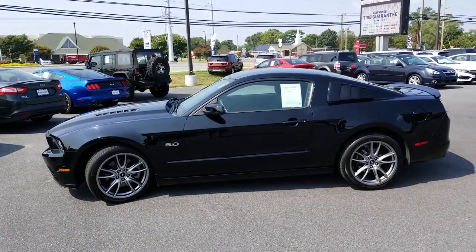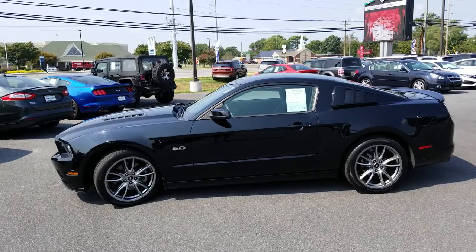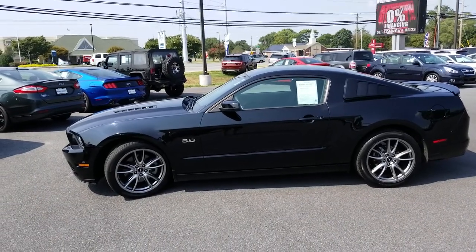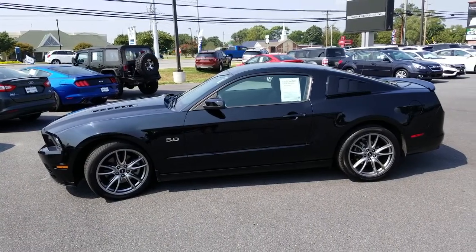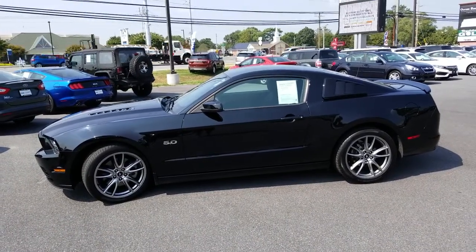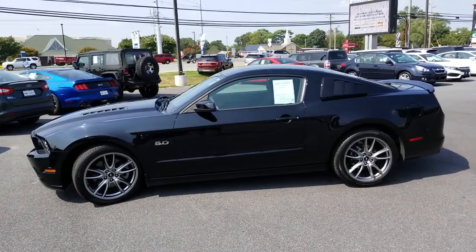Hello everybody, Barry Adkins here at Boulevard Ford Lincoln of Lewis, Delaware. Showing one of our great used cars today. This is a 2014 Mustang GT with 41,500 miles. This is a 6-speed, 5.0.